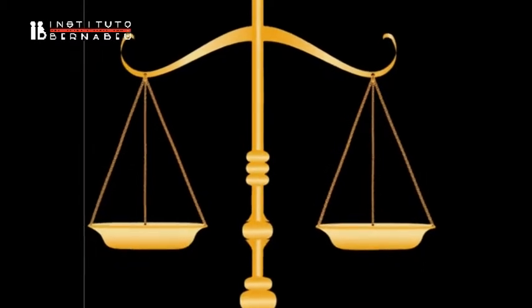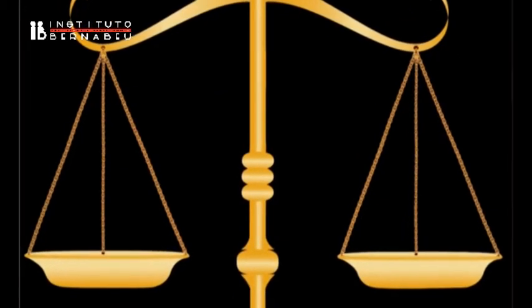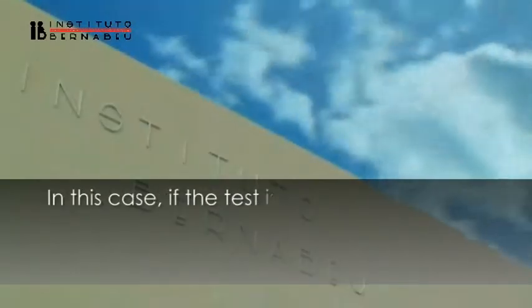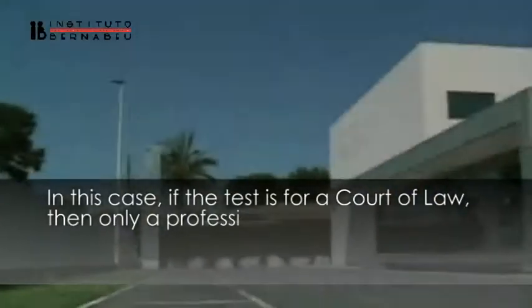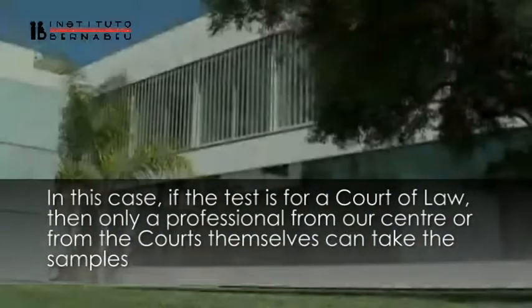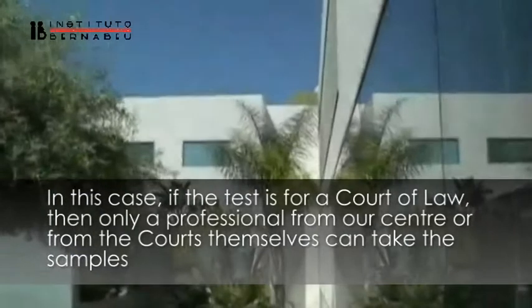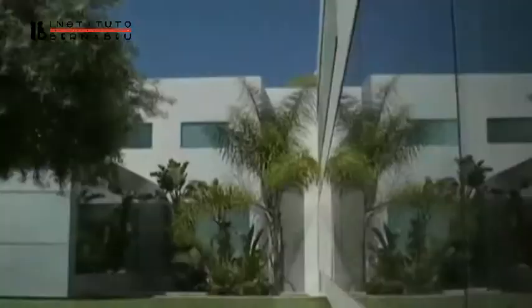The admissibility of the test in courts is subject to a process of decision making and identification. For that reason, the taking of samples can only be done by professionals from our center or by legal representatives, who would then identify and take custody of the samples in order to guarantee at all times the sample authenticity and integrity.